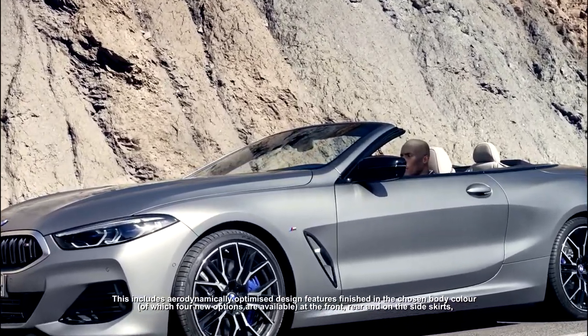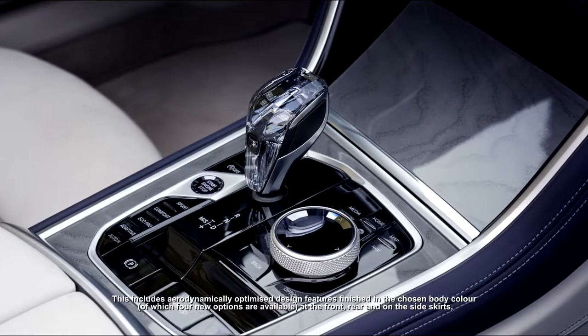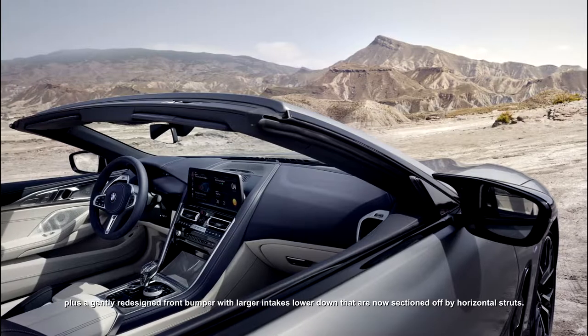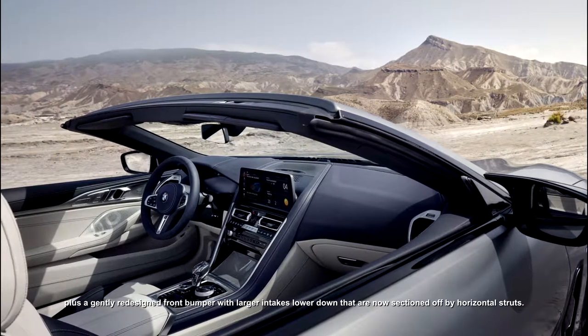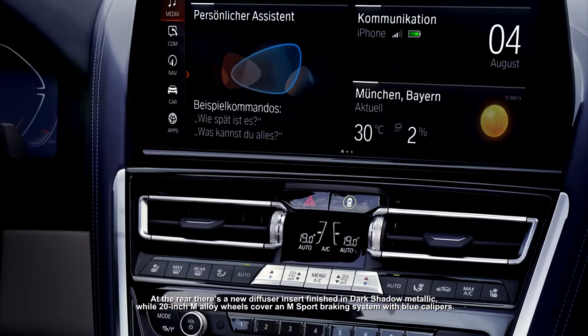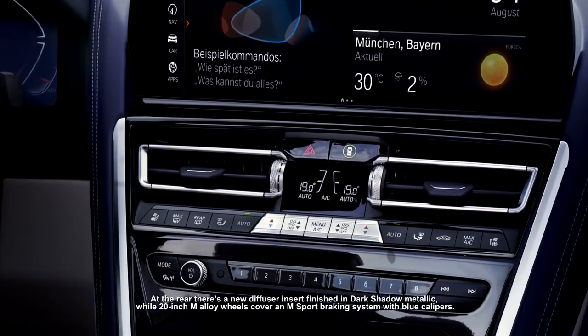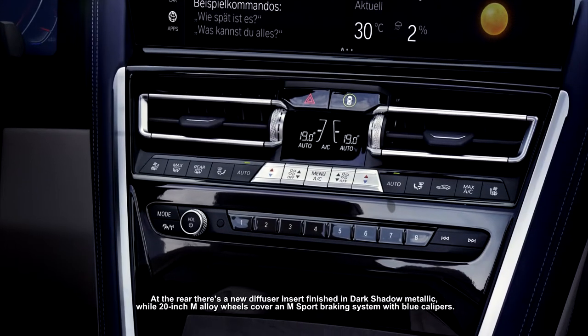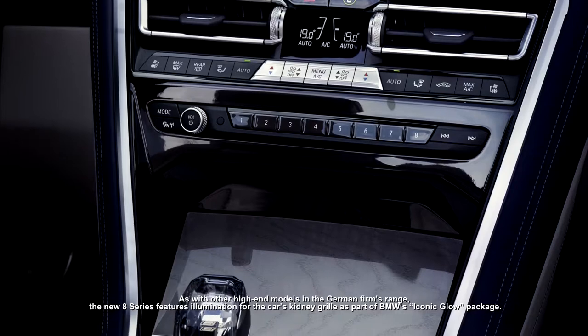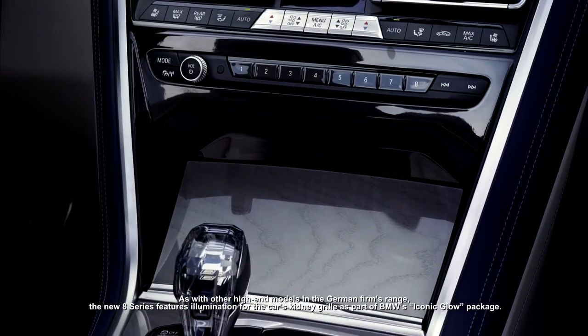This includes aerodynamically optimized design features finished in the chosen body color, of which four new options are available, at the front, rear, and on the side skirts, plus a gently redesigned front bumper with larger intakes lower down that are now sectioned off by horizontal struts. At the rear there's a new diffuser insert finished in dark shadow metallic, while 20-inch M alloy wheels cover an M Sport braking system with blue calipers.